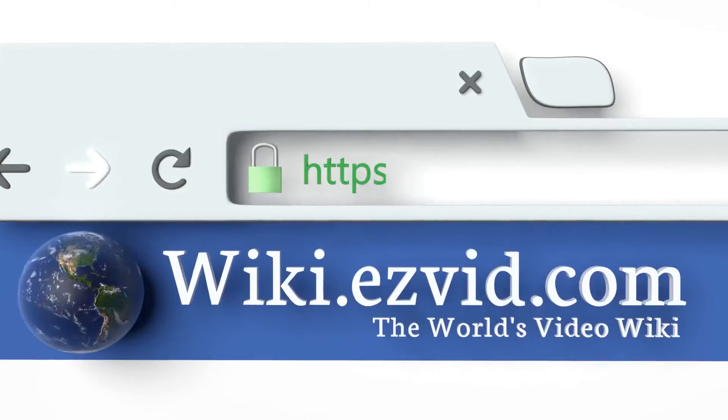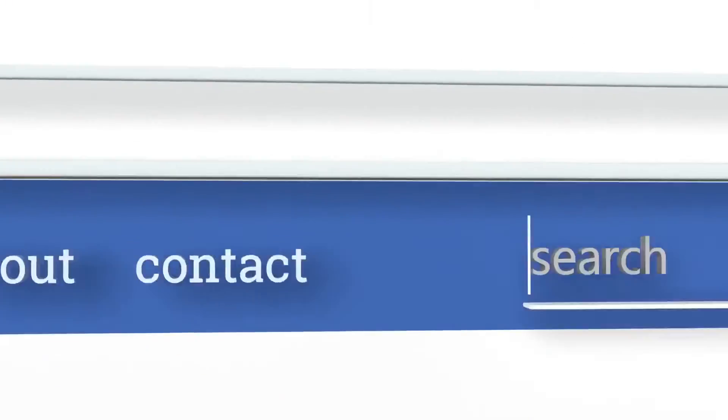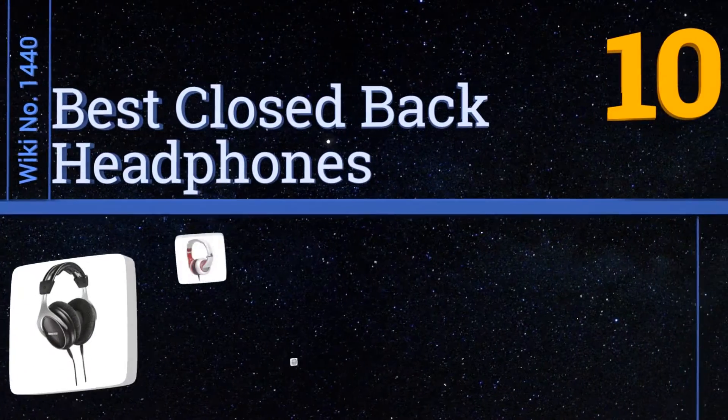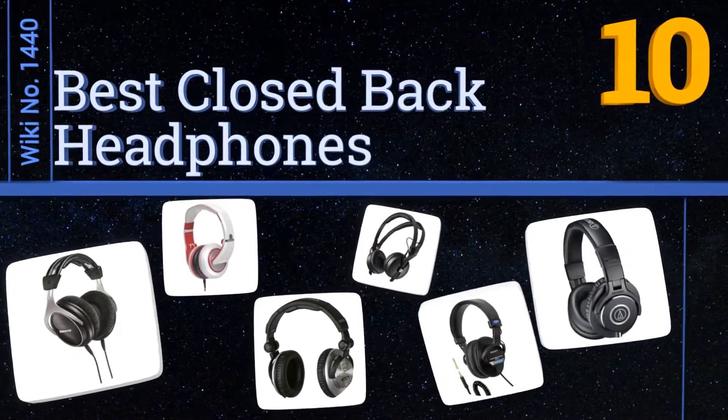Search EasyVid Wiki before you decide. EasyVid presents the 10 best closed-back headphones. Let's get started with the list.